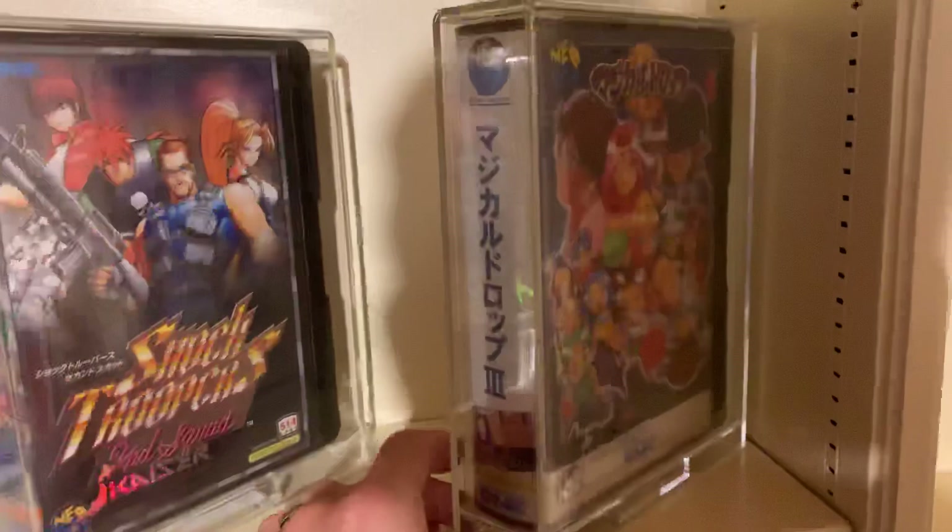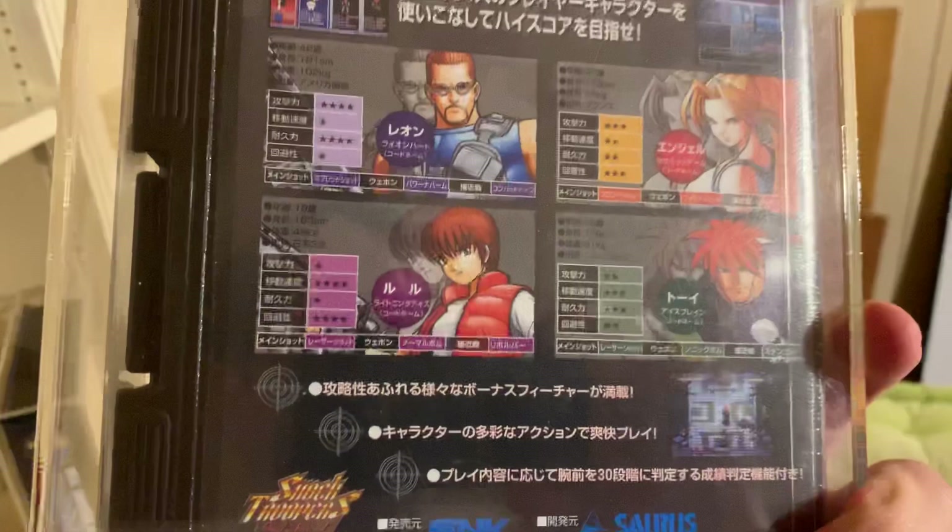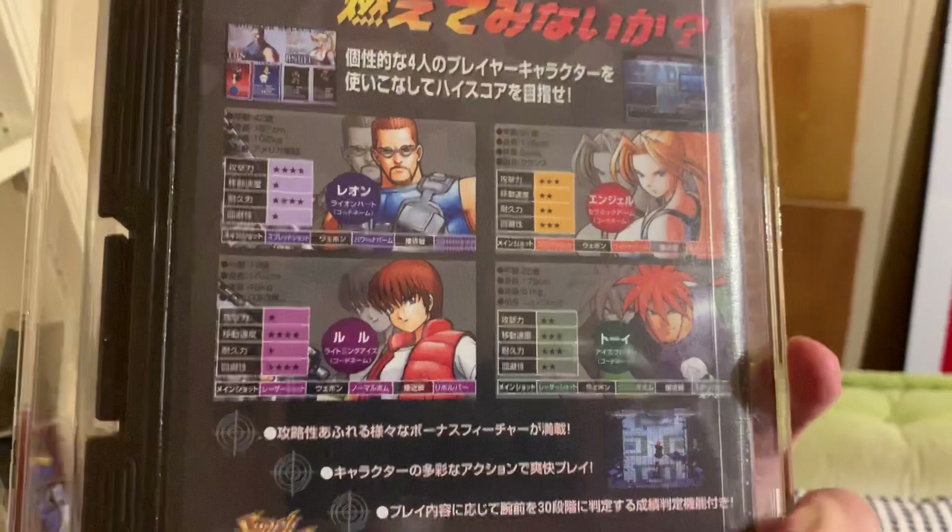Shock Troopers 2nd Squad — a great shooter. Sort of Metal Slug seen from the sky, so it's a shoot-em-up with different characters and street action. You can actually get some different guns and shoot around. Really nice.